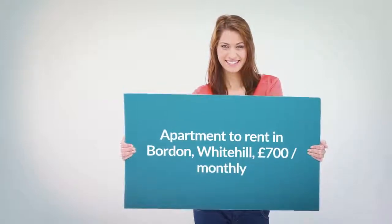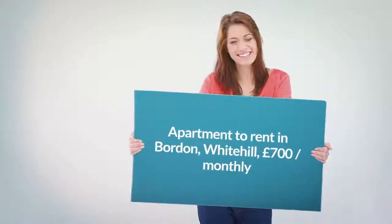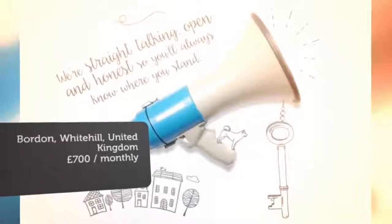Letting information. Furnishing: unfurnished. Added on the 7th of August 2018, four hours ago.